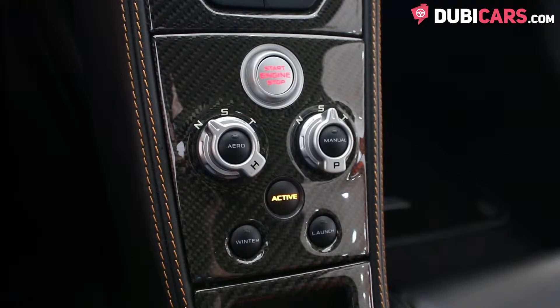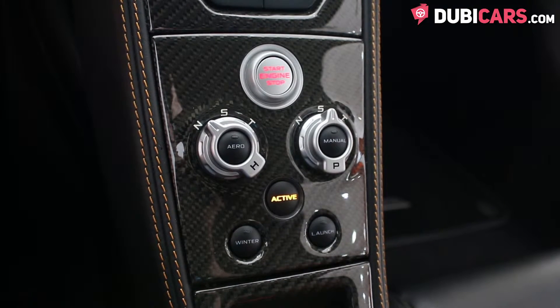These dials here adjust aero settings and traction control, and there is a button below for launch control.